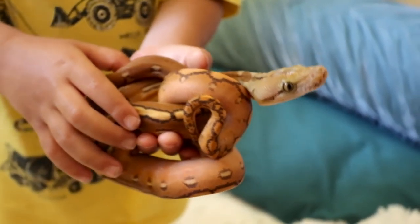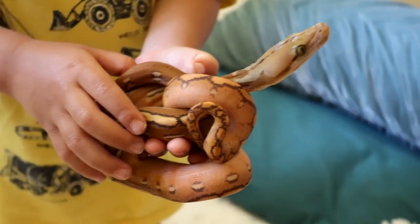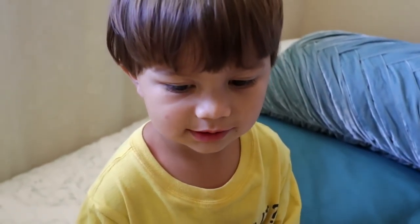If you're not subscribed to the channel already, make sure you subscribe so you can follow along, and turn on notifications so you know when we're doing our live stream. We'll be auctioning off this animal right here. Thanks, Eli. You're welcome. Thank you. You're welcome.